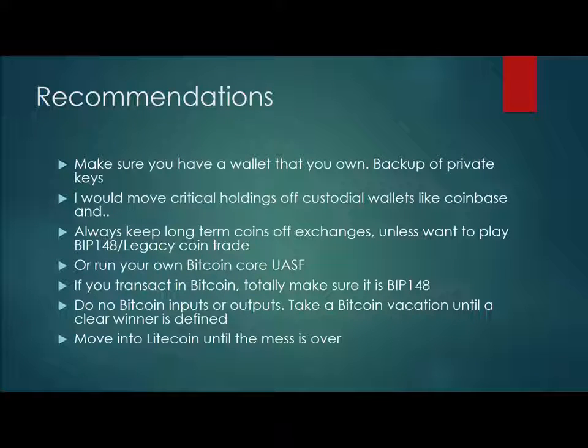So what are some things we can do proactively? First of all, have your own wallet and back it up — back up the private keys, you can export them. You can also have the wallet file if your wallet supports that, save it off. There are ways you can print your private keys. As long as you own your private keys, you are the one in control. If you put money on Coinbase, they own those keys — those are custodian wallets. Long term, coins should be in cold storage or software-based storage that supports BIP-148, and always keep them off exchanges unless you want to do some trading.